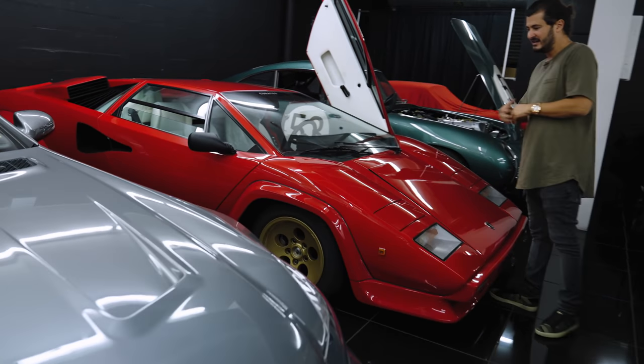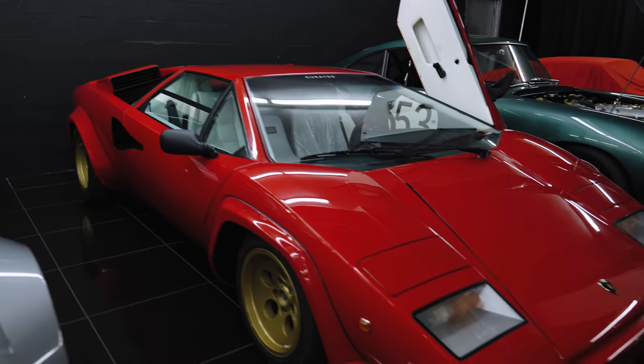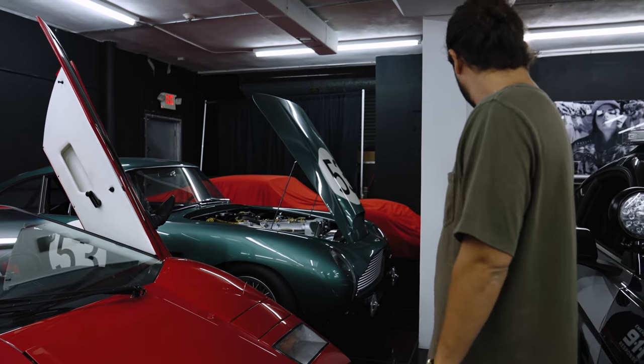Our LP400 — a stunning Rosso on white 1981 car with gold wheels. I'm absolutely in love with this car. And a DB4 GT Aston Martin as well in the back. Let's give you guys a quick inside look in the shop.